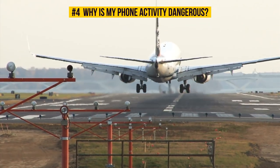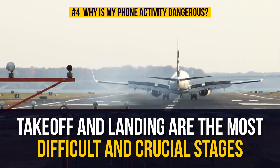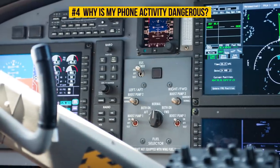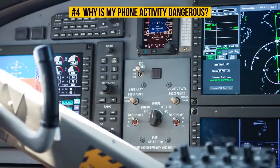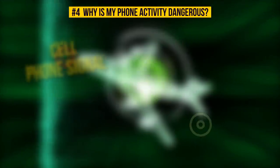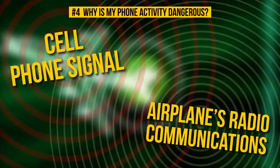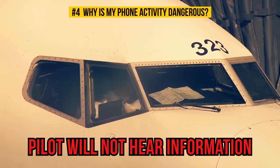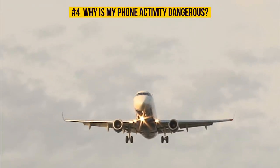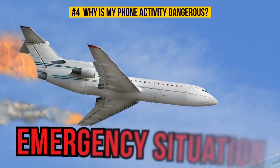Takeoff and landing are the most difficult and crucial stages of the flight, when pilots need to coordinate their actions with ground control. All this is done using the aircraft's navigation system. If your cell phone signal is strong enough to travel long distances, then it can definitely cause interference with an airplane's radio communications, and the pilot will not hear information transmitted by the air traffic controller. It can also meddle with the navigation and flight control equipment.